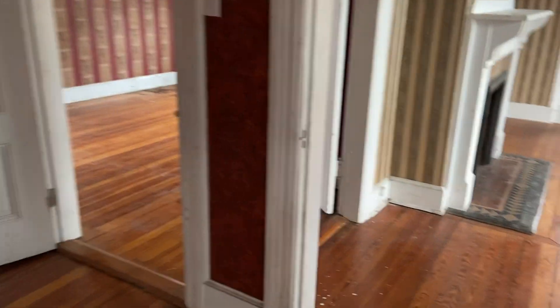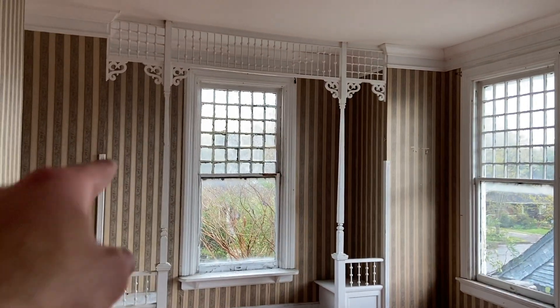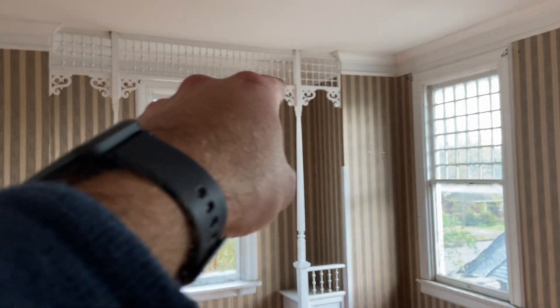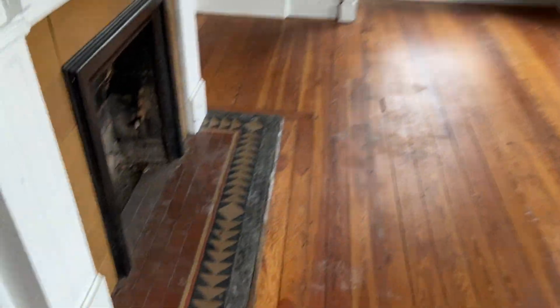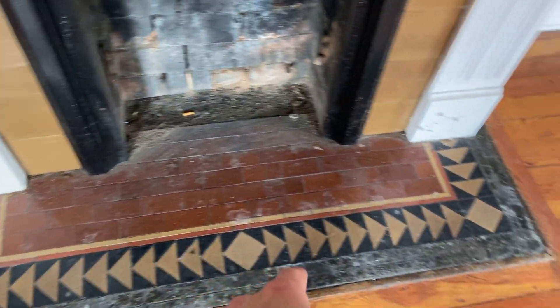I'm going to call this the child's bedroom — look at that trim detail up top, it looks beautiful. There's a nice fireplace here and all those colors look like they're straight from the Victorian era. Not bad for bedroom one, the child's bedroom.